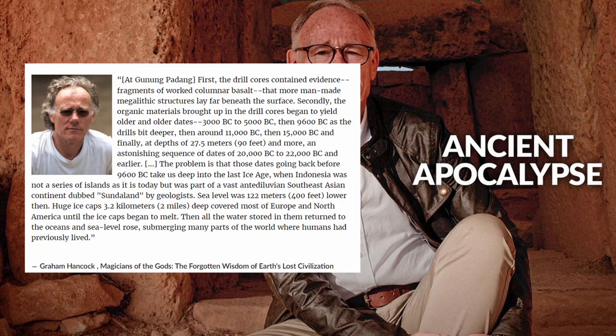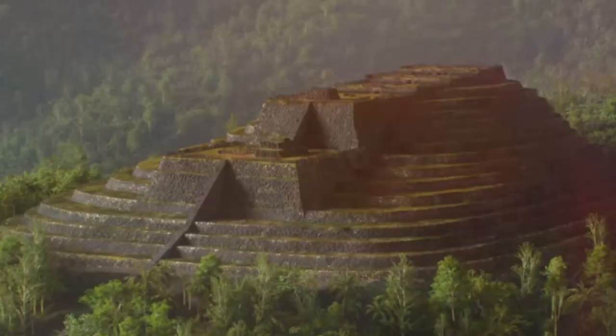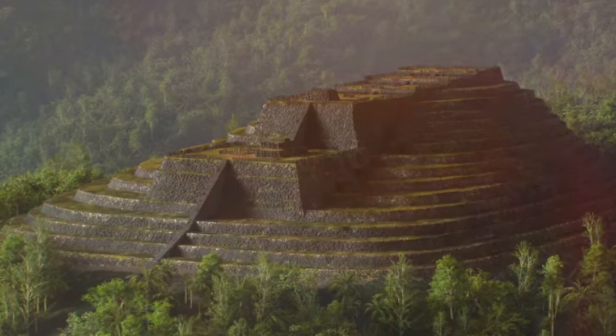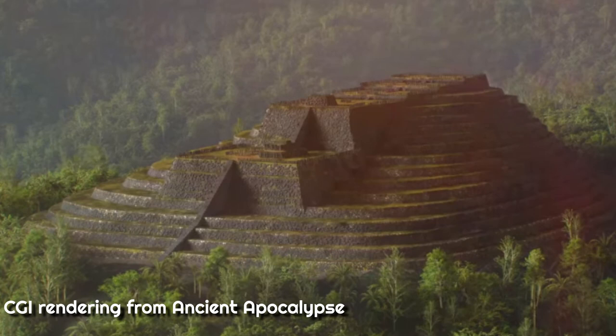Hancock argues that although we don't know who these people are, we can see their influence in the archaeological record if we just look at the incredible achievements of the indigenous people all over the earth. Today we're going to take a look at one such place. In the first episode of Ancient Apocalypse, Graham Hancock's latest Netflix series, he and Indonesian geologist Danny Hillman take us to Gunung Padang, a megalithic site near Java that they argue has evidence for a 28,000-year-old buried pyramid.